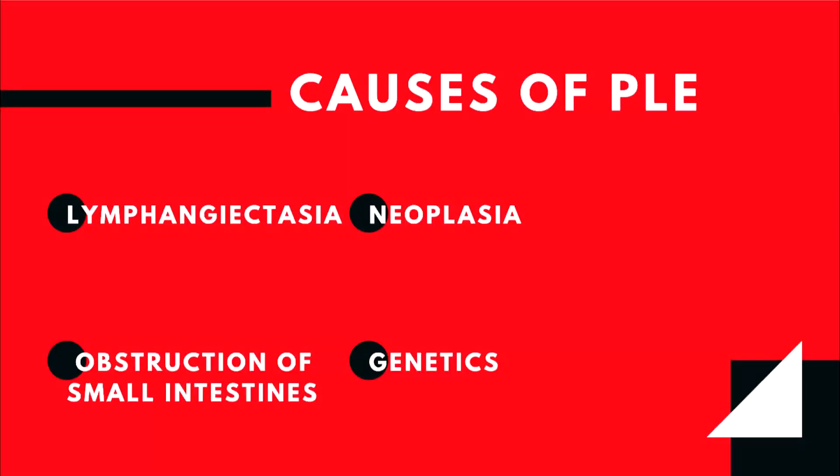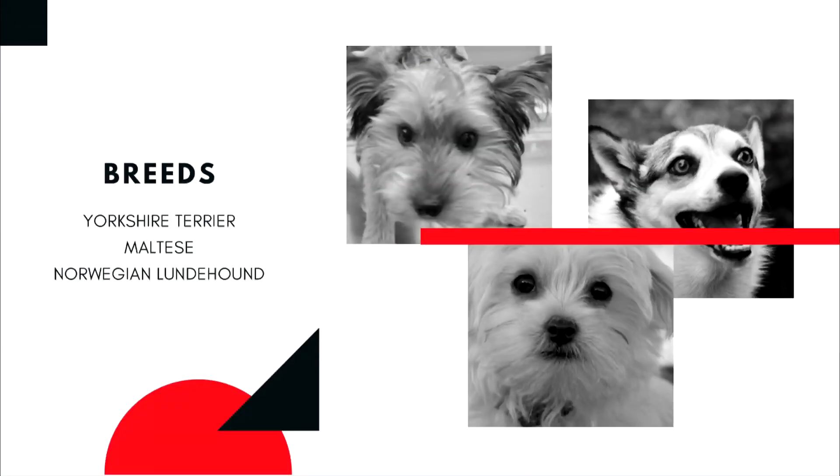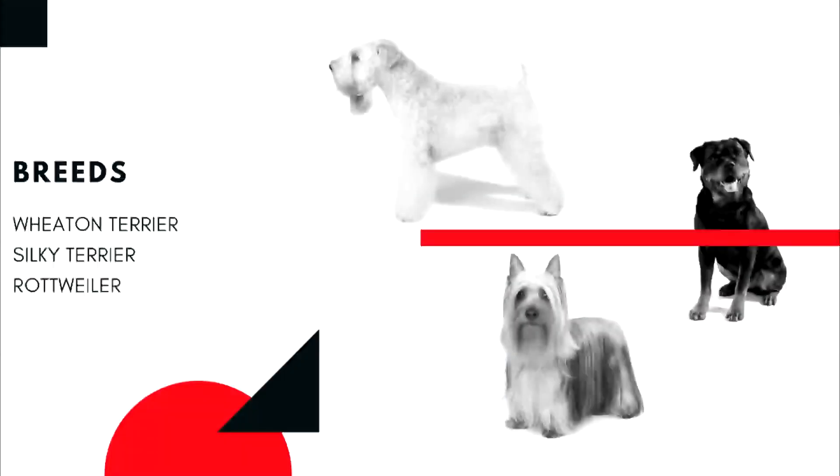Most significant and severe protein loss can occur with abnormalities in the vessels that remove lymph from the intestines — a condition known as lymphangiectasia. Protein loss can also be due to partial obstruction of the small intestines and with some forms of neoplasia. Certain breeds are at higher risk for PLE from lymphangiectasia, suggesting a possible genetic disorder. The most affected breeds are the Yorkshire Terrier, the Maltese, and the Norwegian Lundhund. Other at-risk breeds include the Wheaten Terrier, Silky Terrier, and the Rottweiler.